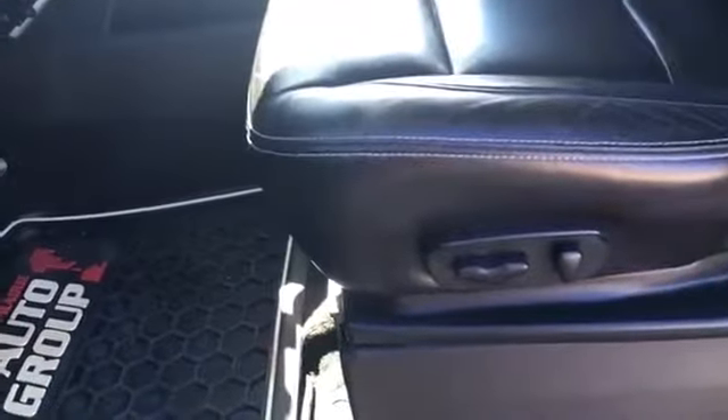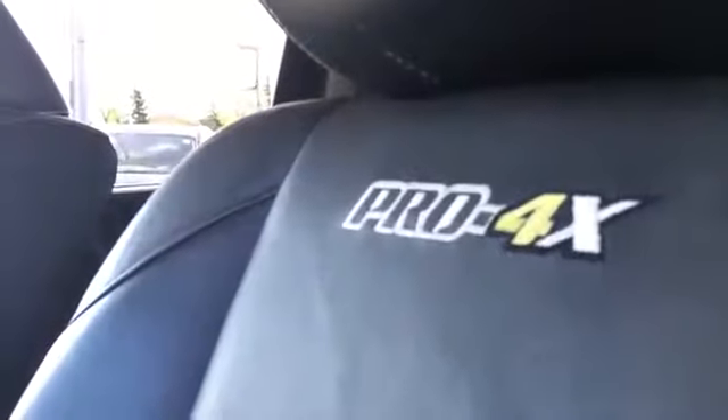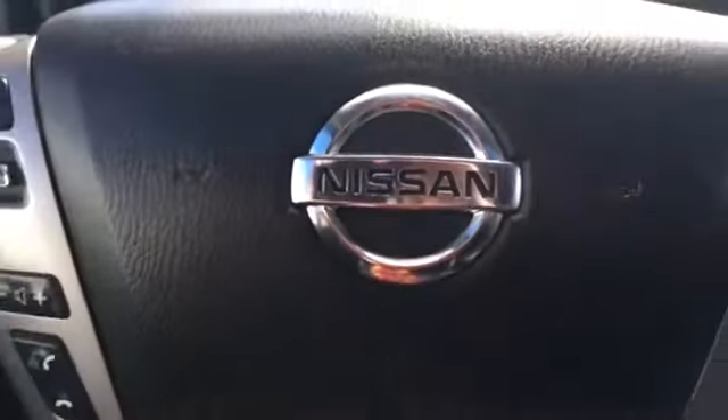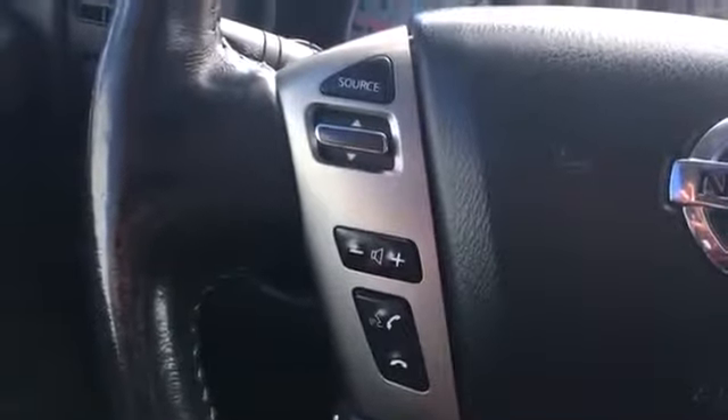We have a power adjustable driver's side seat that is heated and finished in super well-maintained black leather, with Pro 4X badging as well. Here in the driver's seat, we have a leather-wrapped steering wheel with steering wheel mounted controls for your cruise control, Bluetooth phone connectivity, and your audio system.